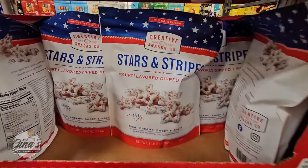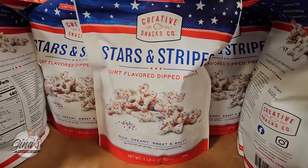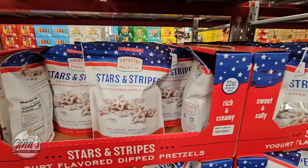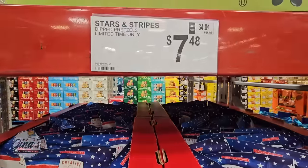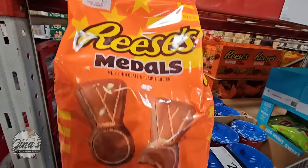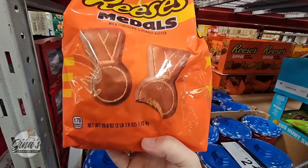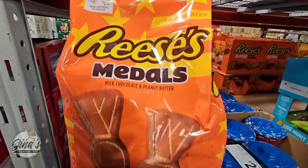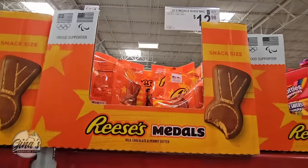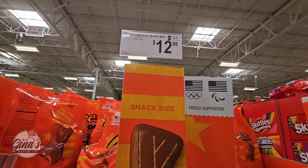And even the Stars and Stripes yogurt-flavored dipped pretzels — you get that sweet and salty, and they're a limited edition. These are here already; usually I see these at the end of April. $7.48. And Reese's Metals — this is a really good size package. I like that they change up all their little candies, so if you're looking for a little sweet treat, moderation — but $12.98, and only here for a limited time.